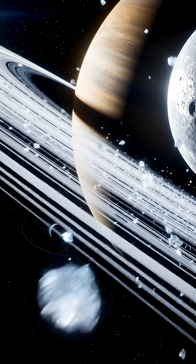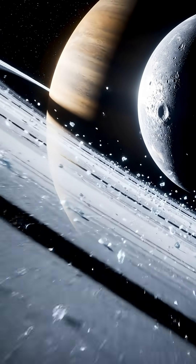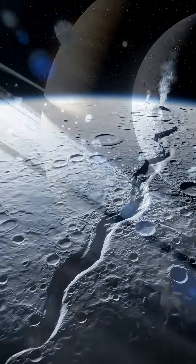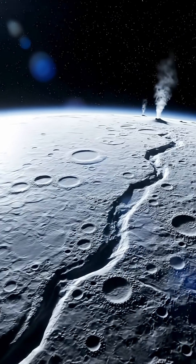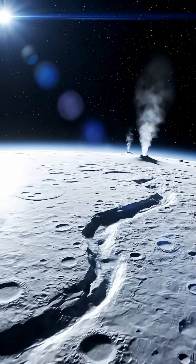Almost a billion miles from Earth, Saturn's moon Enceladus circles through the planet's pale rings. It's tiny, no bigger than England, coated in brilliant white ice. Through a telescope it looks frozen and airless, until you see what Cassini saw.